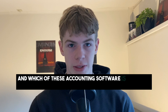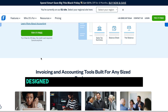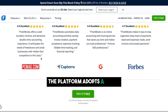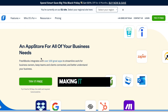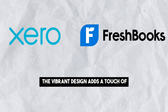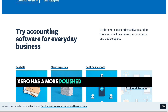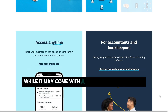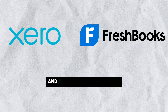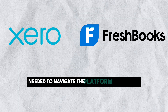Now let's take a look at the user interfaces and which of these accounting softwares is easier to use. FreshBooks takes pride in its user-friendly interface, designed for simplicity and ease of navigation. The platform adopts a clean and straightforward approach, making it accessible even for those who aren't accounting experts. The vibrant design adds a touch of excitement to financial management. Xero has a more polished and professional interface. While it may come with a steeper learning curve, Xero compensates with tutorial videos and a demo company feature, providing users with the resources needed to navigate the platform effectively.